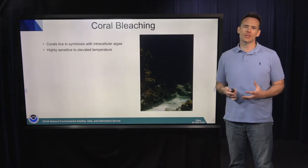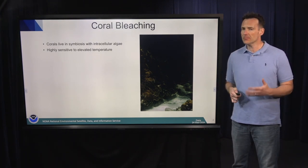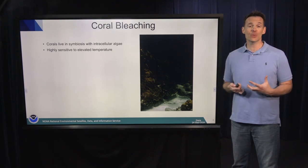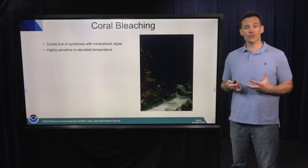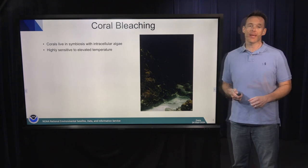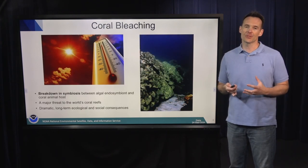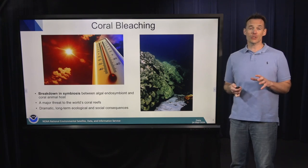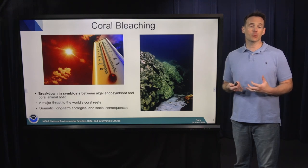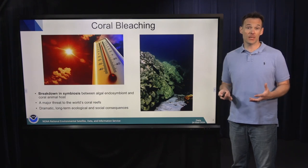Coral bleaching has emerged as one of the primary threats impacting the health of coral reefs. Corals are an animal — a very simple animal, only four cell layers thick — but they've established a symbiosis with a type of dinoflagellate that lives within their tissues. These algae provide upwards of 95% of the nutritional requirements of the coral animal. The Achilles heel of this symbiotic relationship is that it's highly sensitive to elevated temperatures. If sea surface temperatures are as little as 1 degree Celsius — equivalent to 2 to 3 degrees Fahrenheit — above the normal summertime maximum average, and stay there for a sustained period, corals will start bleaching or expelling their symbiotic algae.